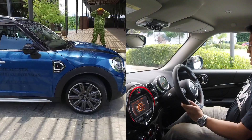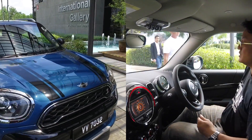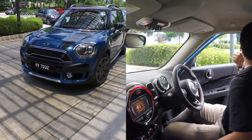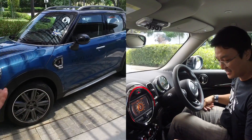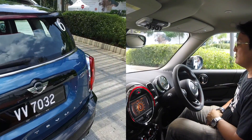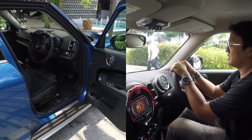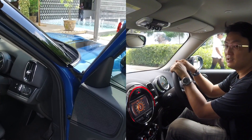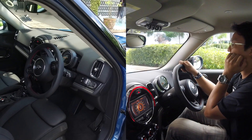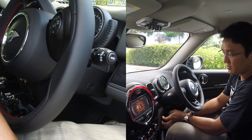As Mini owners would know, there used to be no power seats — manual seats used to be a Mini thing. Now, the Cooper S has the two-litre turbo engine, which is the same as the BMW two-litre TwinPower turbo. Then you have the standard Cooper with the 1.5-litre three-cylinder engine — a very wonderful engine, full of character. The 1.5 might actually sound nicer than the two-litre, but the two-litre delivers 192 to 194 horsepower, which is a very good output for a car of this size.